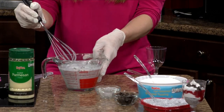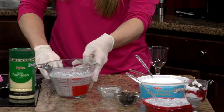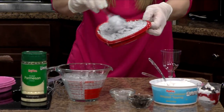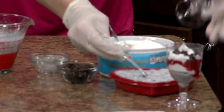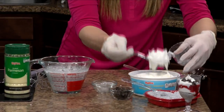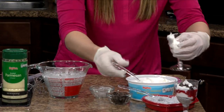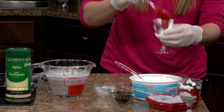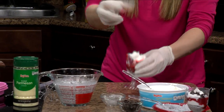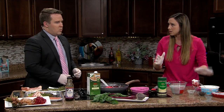I let this sit in the fridge for about 30 minutes, and then it comes out and makes a really awesome pudding consistency. All we're going to do is layer it — I do some chia pudding, and I've got some pureed strawberries, just some fresh strawberries. We layer that all and top it off with some chocolate shavings, then put that in the fridge.